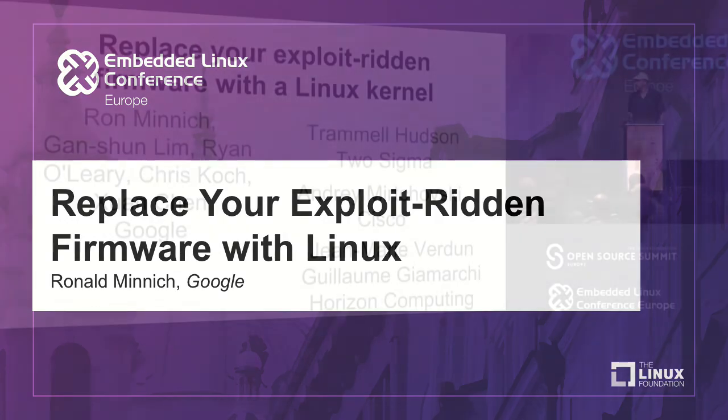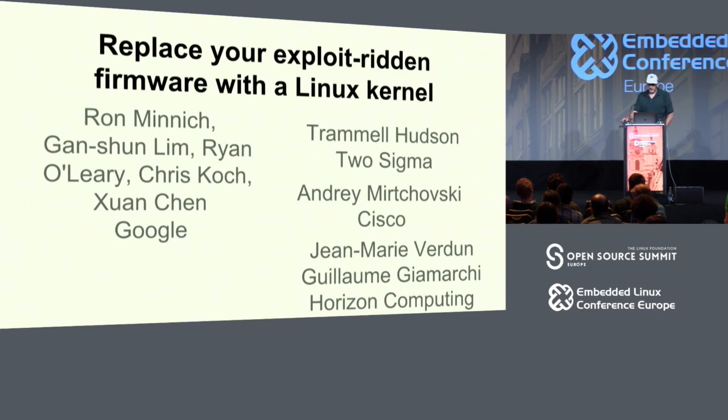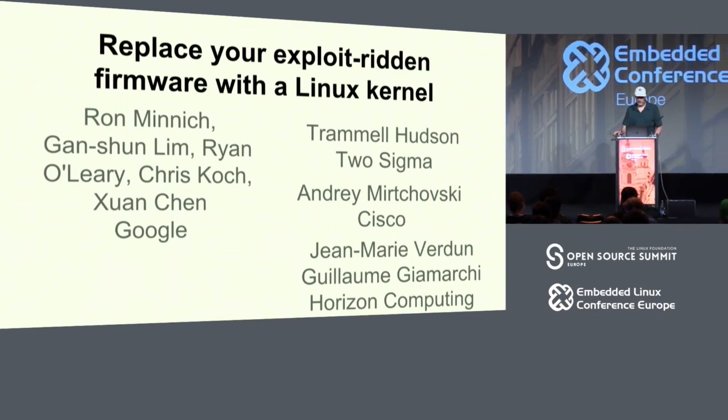Hi, my name is Ron Minnick. I work at Google. My talk today is about replacing your exploit-ridden firmware with a Linux kernel.